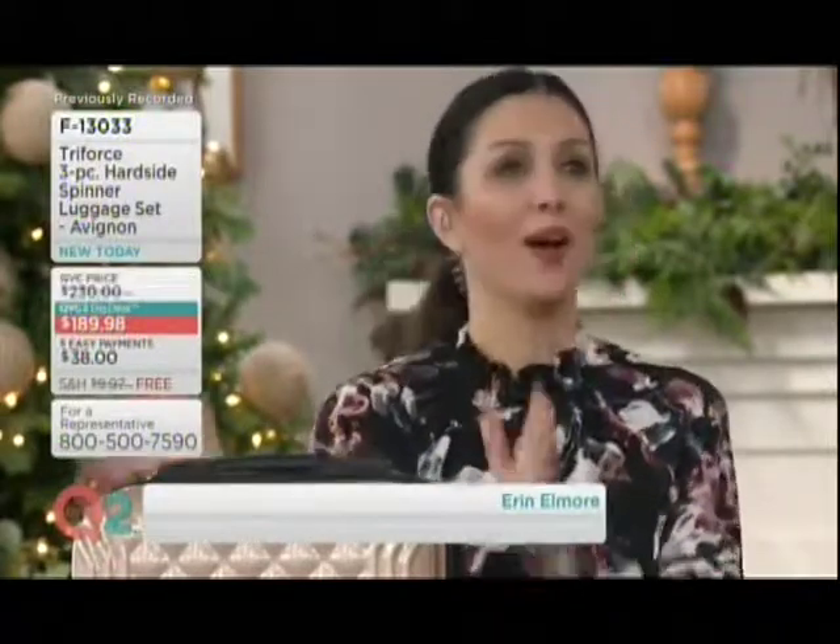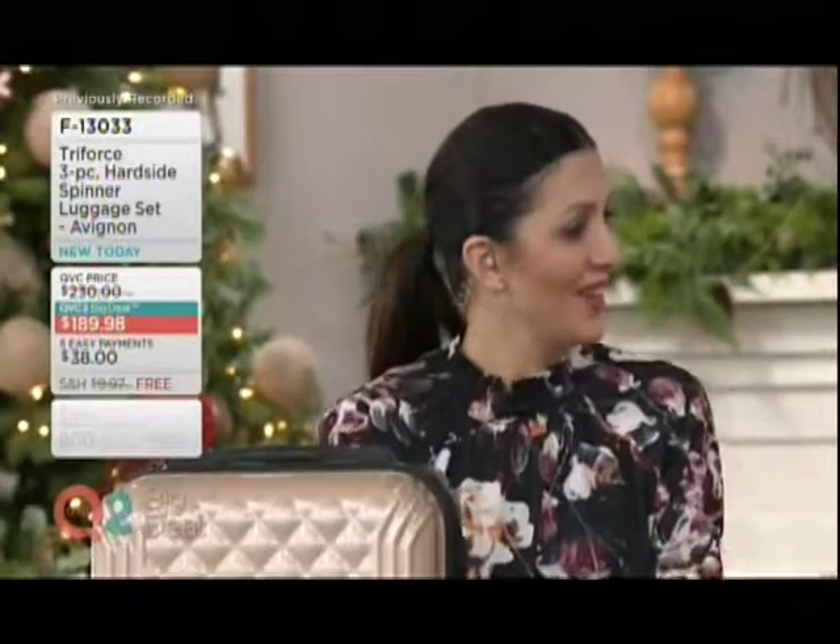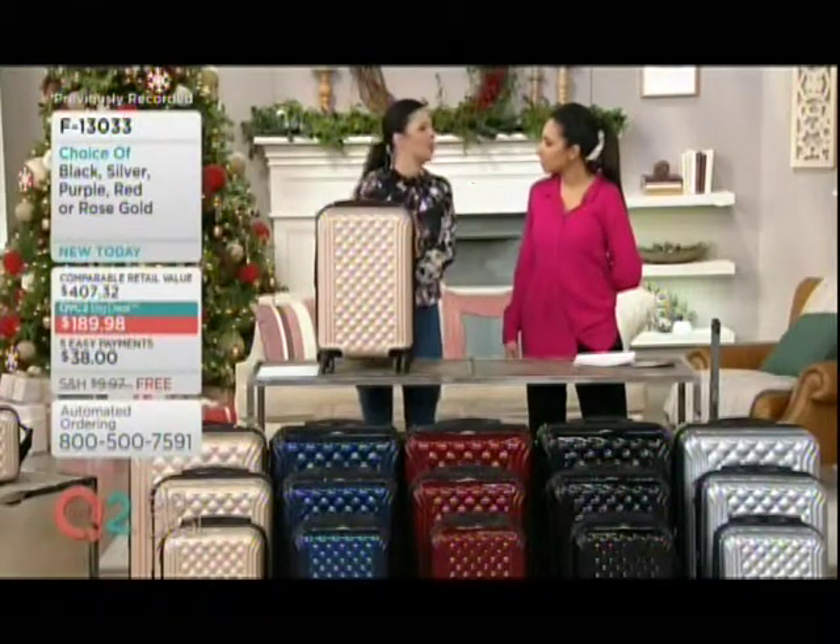So let's kind of just start at the beginning, Erin. For those that are saying, okay, Triforce, that's a new line — I'm not familiar with them. Tell me a little bit about them. Well, you're going to know everything by the end of today. And there's so many good things to talk about. Triforce is one of the fastest growing travel brands in the world.